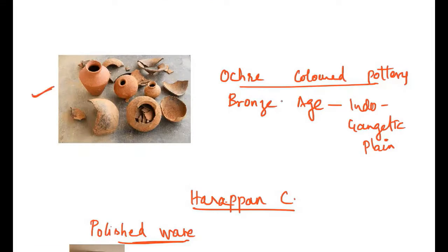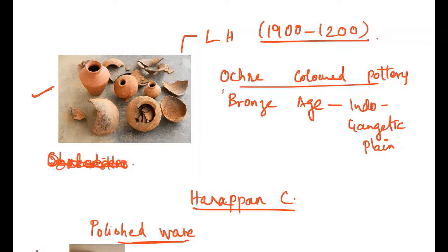Ocher colored pottery is also known to exist in the late Harappan cultures, around 1900 to 1200 BC, primarily in the Chalcolithic age. This pottery is identified with a copper horde culture and was found in the Indo-Gangetic plain, specifically the upper Ganga valley and the Ganga-Yamuna Doab area. The color ranges from orange to red, with an approximate timeline of 2000 to 1500 BC.